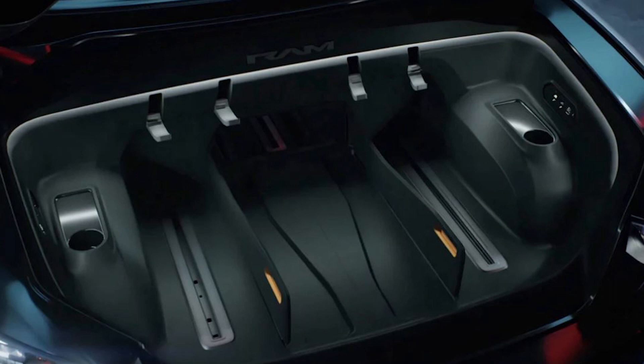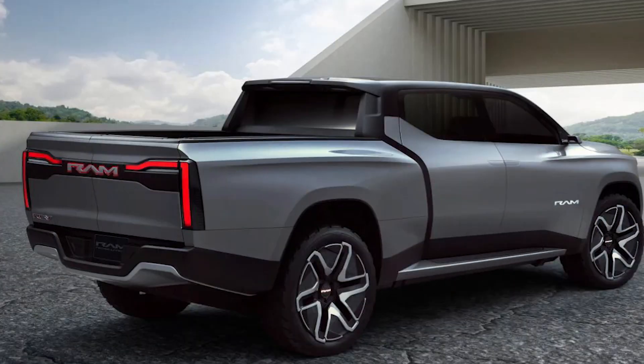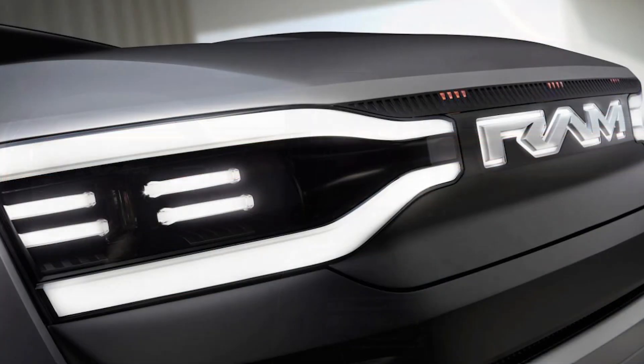The exterior presents a radical departure from combustion-engined Ram trucks, with a new LED running light signature at the front and an illuminated Ram logo. With the absence of a combustion engine, the Revolution's bodywork appears sleeker than contemporary Ram pickups, and suicide doors provide access to a space-age modular interior.